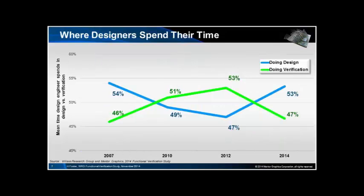The amount of time that designers spend doing verification was rising until two years ago and then it fell. There's quite a lot of discussion about why this happened — I think it's to do with the widespread adoption of UVM, which means that designers actually can't do verification in the way that they're used to.